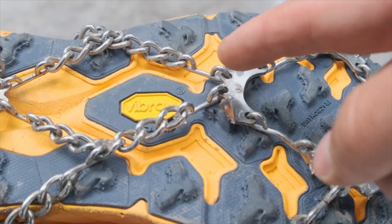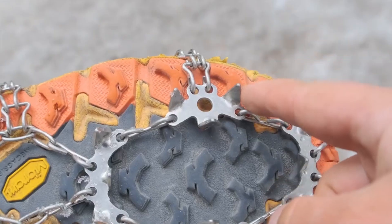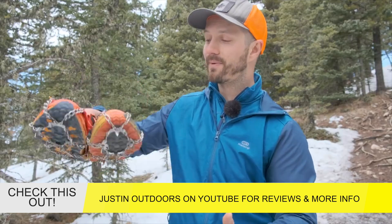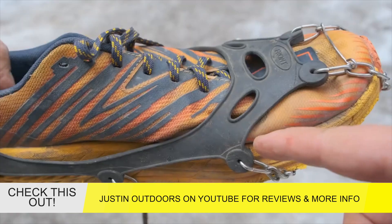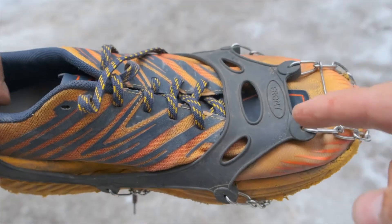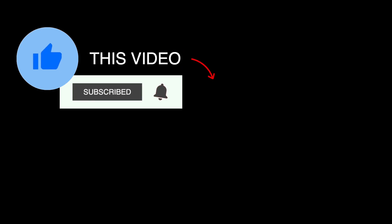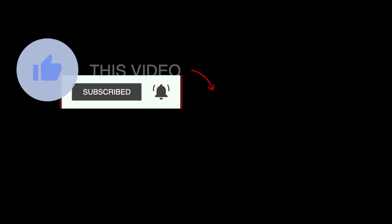We here at Nomad News encourage you to also check out the channel Justin Outdoors here on YouTube. He reviews a series of different slip-on traction devices for your hiking boots and also compares them in detail to help you make more educated decisions when you are making your plans. As always, we encourage you to recreate safely. This has been Nomad News Now, and we'll see you next time.